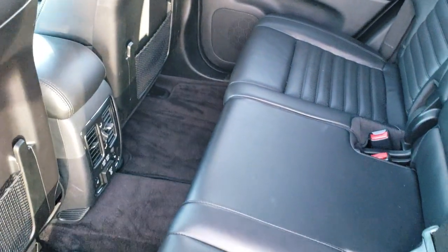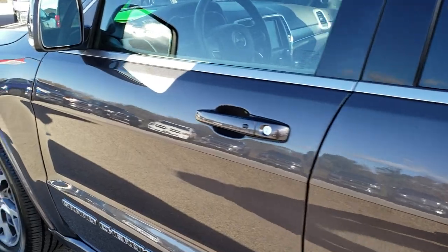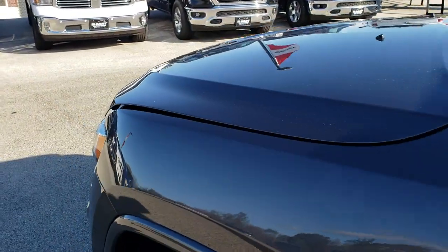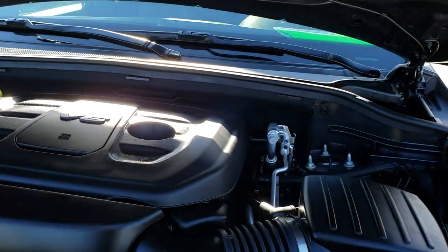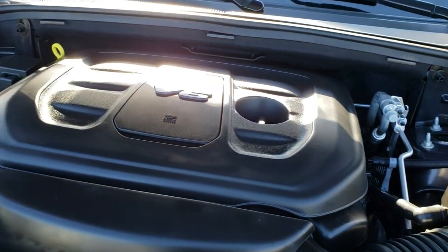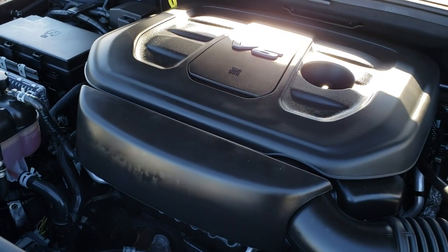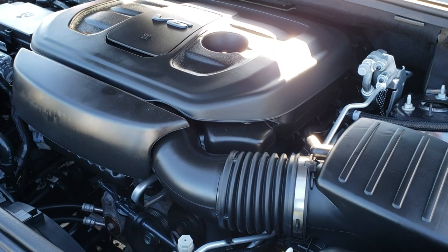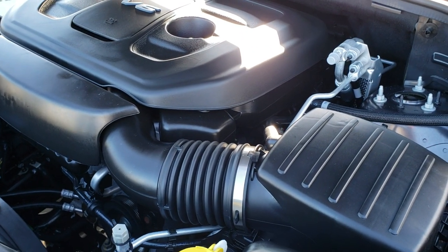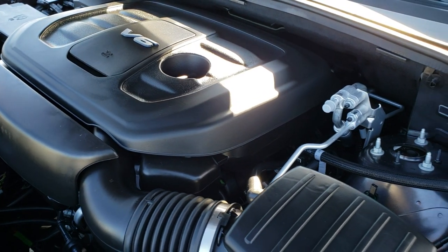Under the hood we have the 3.6-liter Pentastar V6 motor. The engine bay is very clean and runs very smooth. This Jeep has been fully safetied and inspected by our service shop, has a fresh oil and filter change, and all fluids have been checked and topped off. This vehicle is 100% ready to go.